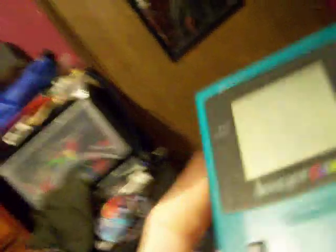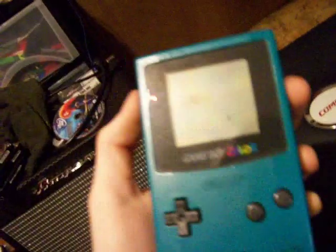Game Boy Color. It actually works. The game that came with it does not work, but it works with my other games. Although the buttons were sticking, so I had to take it apart and clean it up with some rubbing alcohol, and now it works pretty well.